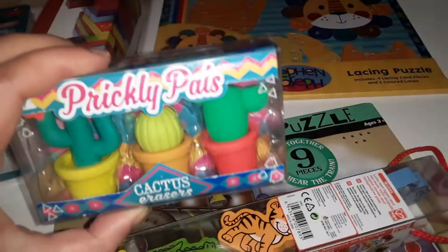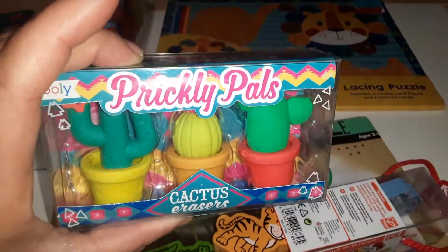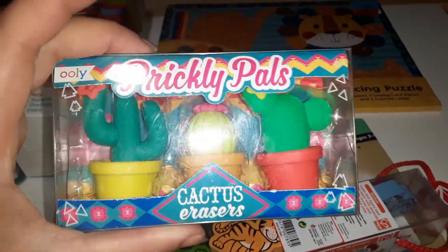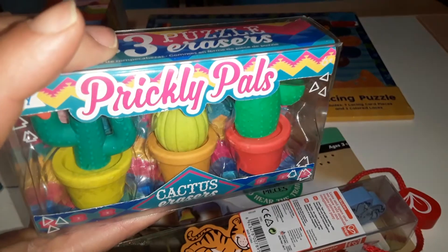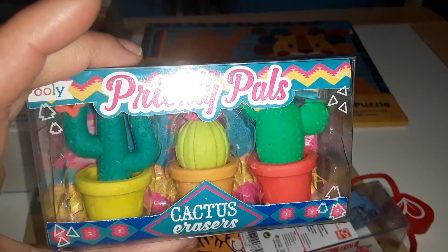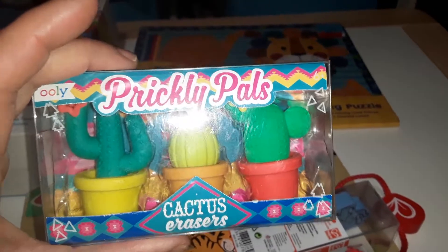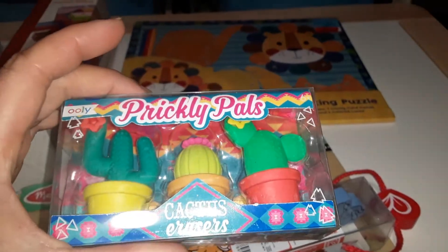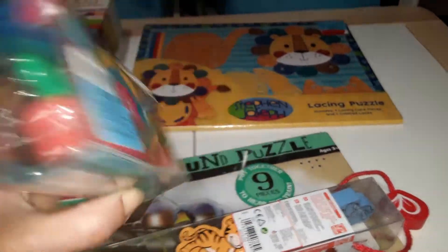Also at Marshalls, my son found these and I bought them for him — only $2.99. They are erasers shaped like little cactuses — you get three of them in little pots. I'm thinking if I take them out of the pots I can use them during our desert unit study as part of his open-ended play in small world play.